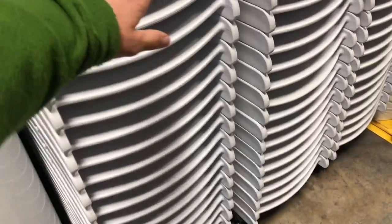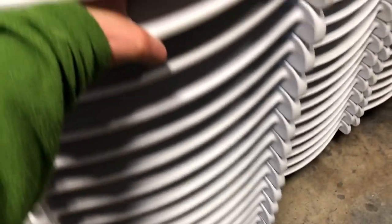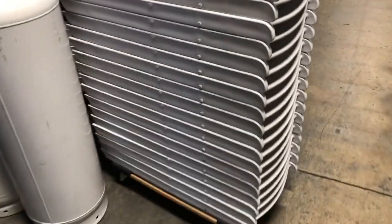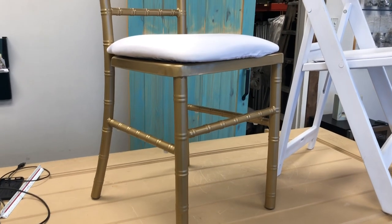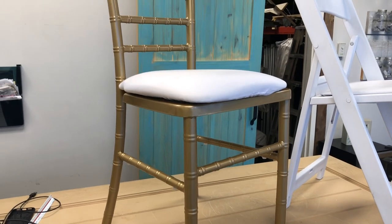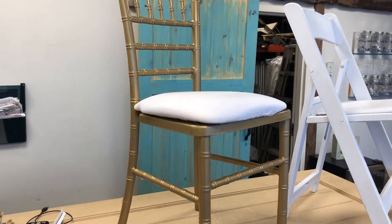The white folding padded resin chair is going to stack about 25 to a pile, while the Chiavari chairs typically stack six, seven, eight tall.